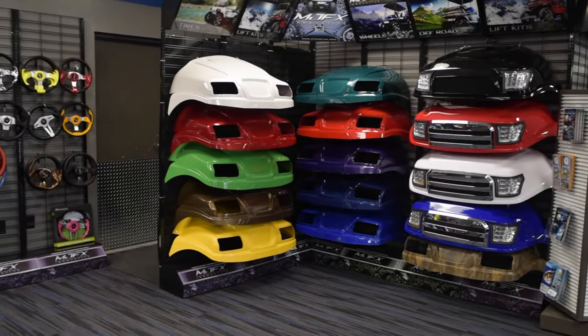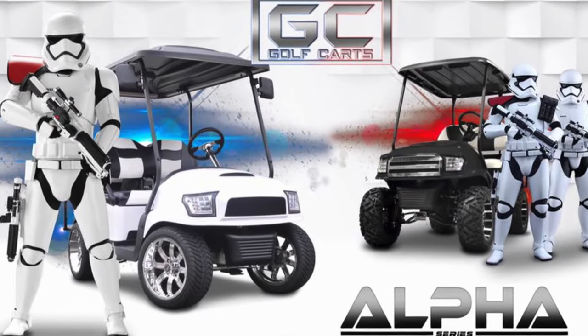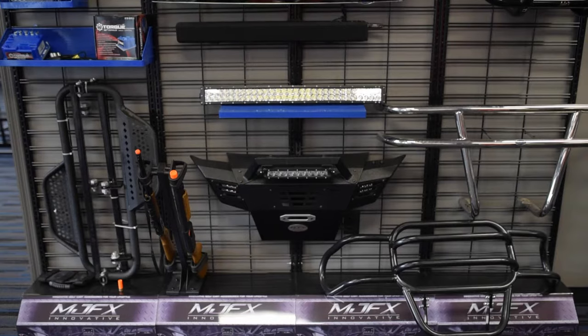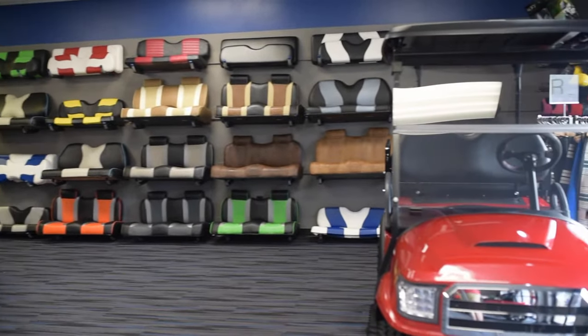We stand behind our work and our products. We created a state-of-the-art showroom that displays our merchandise. This ensures our customers will be 100% satisfied with no questions as to what products they order.